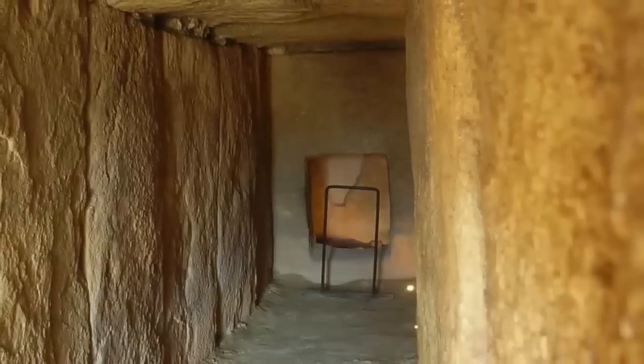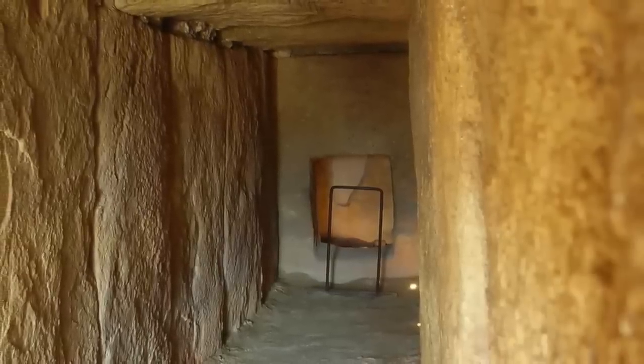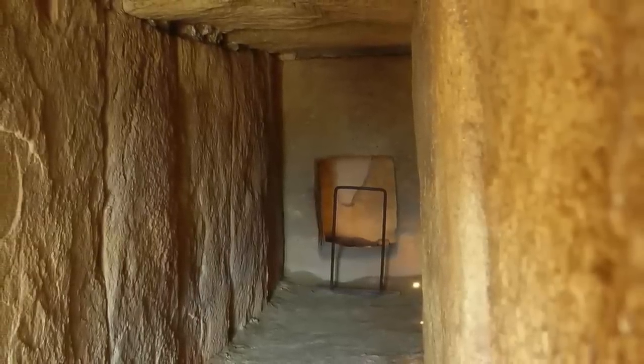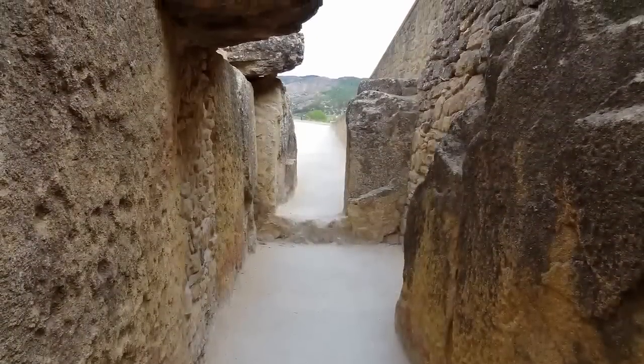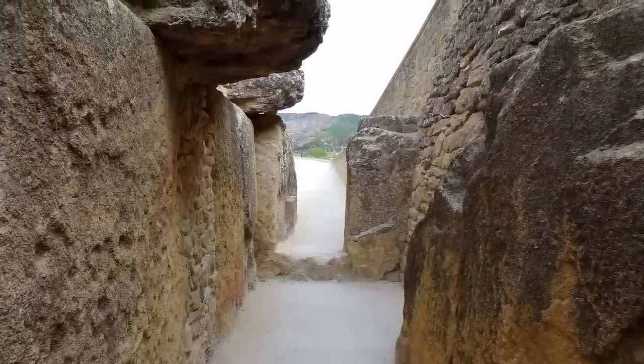The stonework indicates these tombs were made for someone of importance, though no human remains were discovered inside — only ceramics, stone tools, and bone tools. The Dolmen of Vieira was dated to between 3510 and 3020 BC.